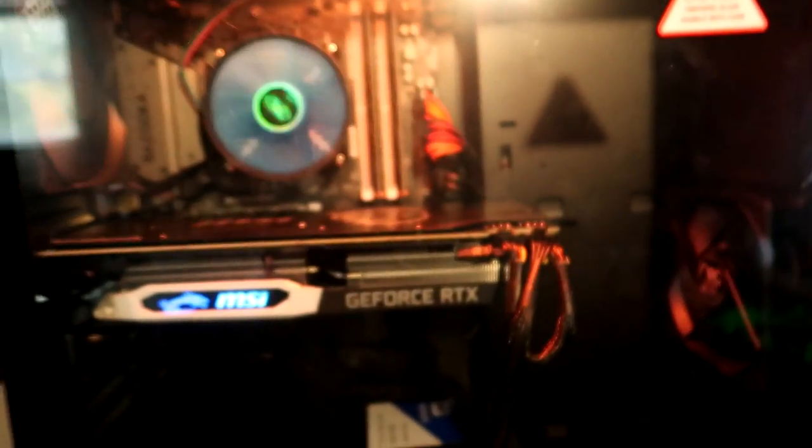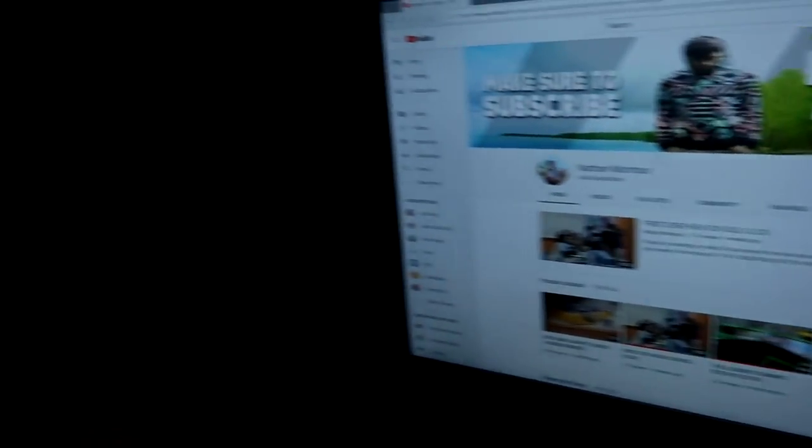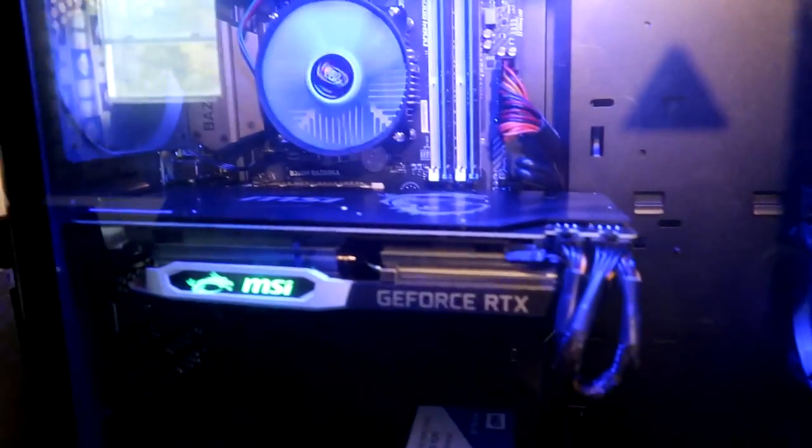Alright guys, we finally got it booted up — we got the amazing PC! I hope you enjoyed the little cinematic. We got it all booted up right now. I still gotta buy an adapter to hook it up to my other monitors because it only has one HDMI port, but I'm just kidding — this computer is an absolute beast. We got the YouTube channel up!